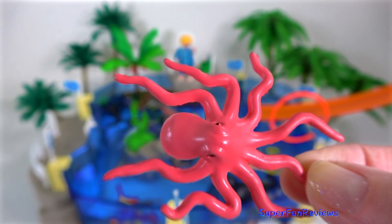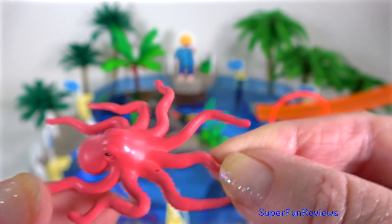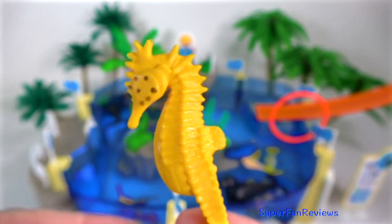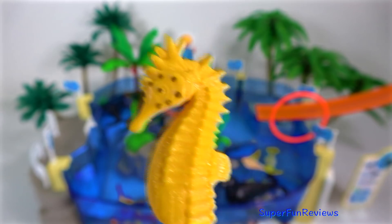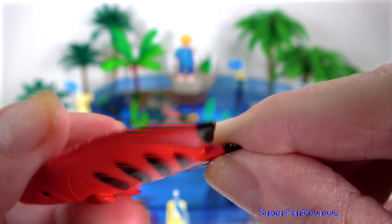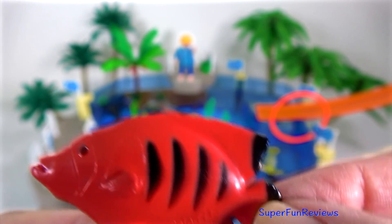An octopus — an octopus has eight tentacles. Another seahorse, and you can see that tail there and how it will hold on to the seagrass. And an angelfish. So these all came out of the safari tube — it's really good value.